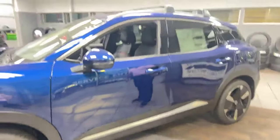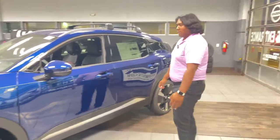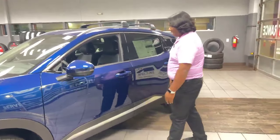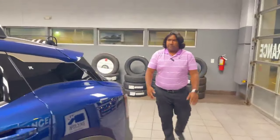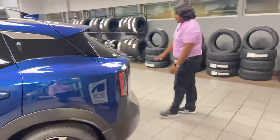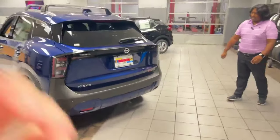This just happens to be the SR trim level, so you're going to get some bells and whistles. You're going to get a 360 camera, keyless entry, and remote start on the vehicle. Nice roof rails on the vehicle, so if you have kayaks, skis, something like that, you can put them on top. Taking a look at the back, you're going to have very cool futuristic LED taillights.